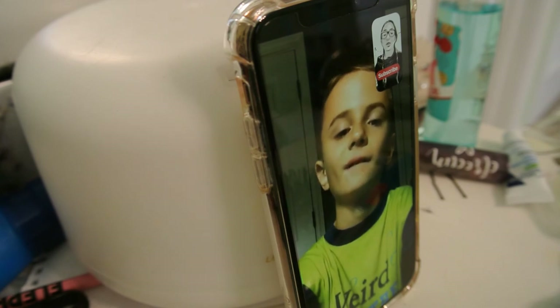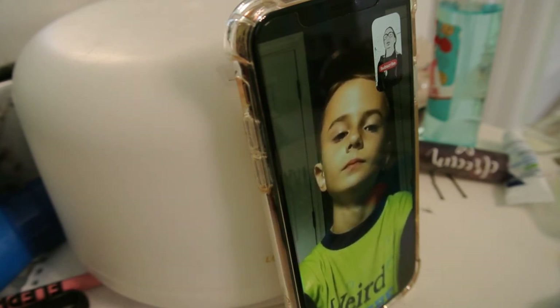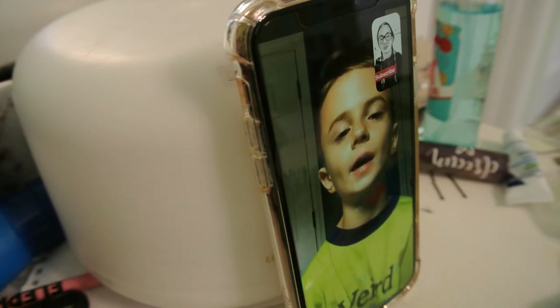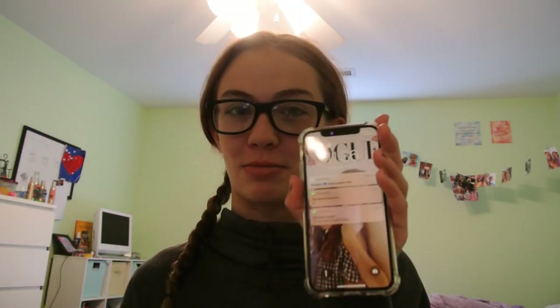Thank you for FaceTiming with me, Marshall. I'll make sure to put a link to Marshall's YouTube channel in the description below. Okay, guys, I hope you enjoyed — whoa, that scared me so bad. That's my friend's text tone — it's a motorcycle.